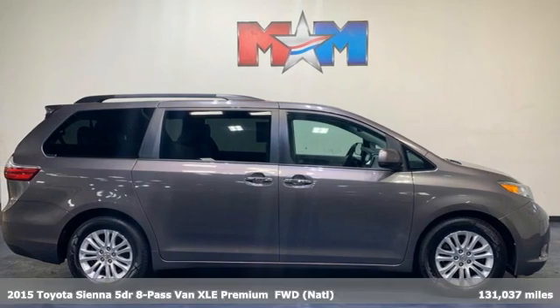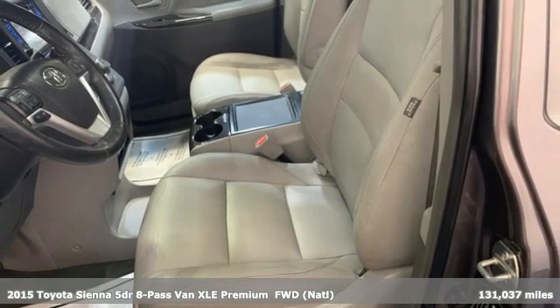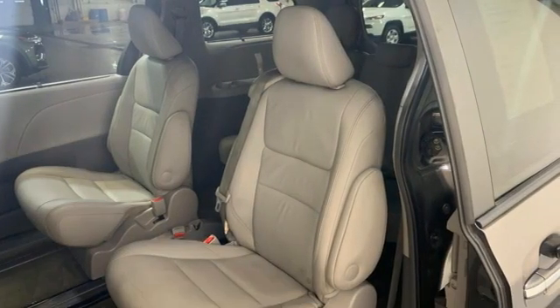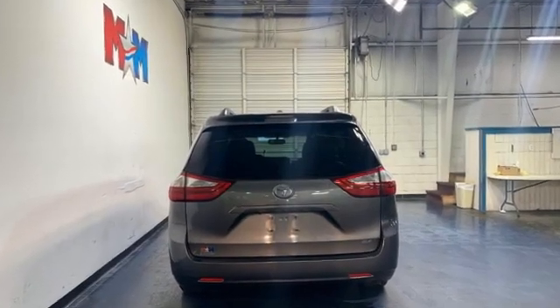It's a 2015 Toyota Sienna. Cul-de-sac cred comes standard with this spacious and stylish minivan. Plus, it offers an exciting list of features: rear parking sensors, power liftgate, and front heated leather bucket seats.